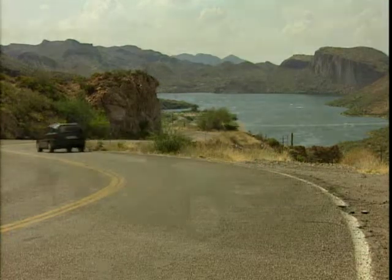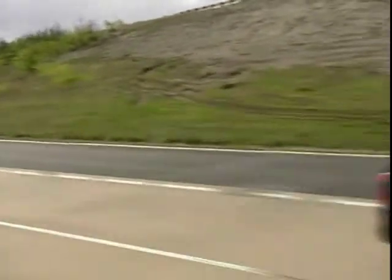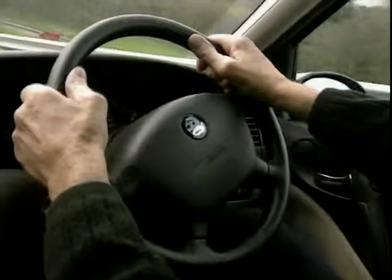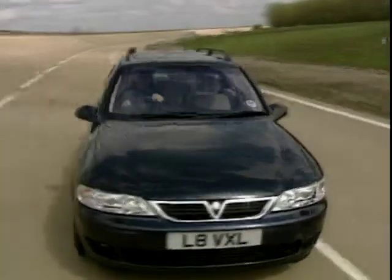Also on the plus side, the Vectra is a reliable runner and quite happy to sit on the motorway all day. Inside, the decor is not at all bad, and the sturdiness of it all guarantees the accountants can keep one in the company fleet for a good while.